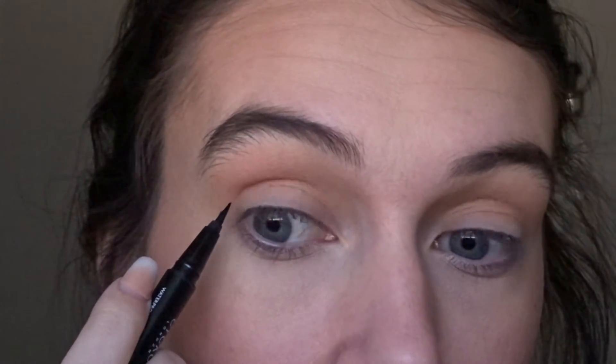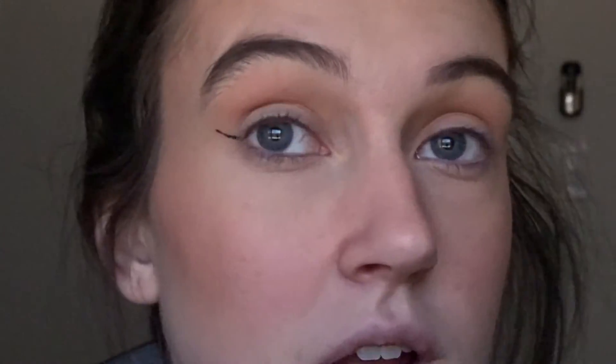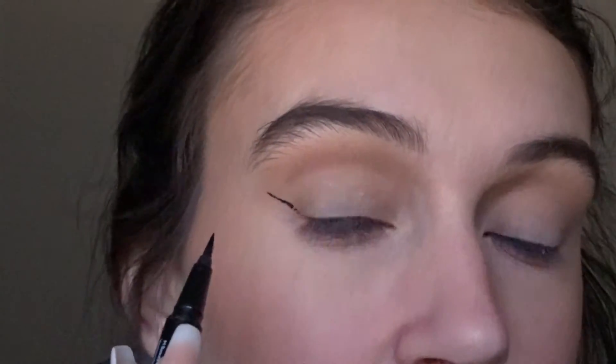If I do the wing when my eye is closed and I open it and the wing is all crooked, I have to remove it and start over. So I keep my eye open to know where that fold is and make sure I don't put my wing there. I try to find where the point of my eyebrow is and kind of follow that, pointing more toward the very tip of my eyebrow — just like that. I feel like that's the hardest part: just getting that one line where you want it. Once you have that, the rest is honestly pretty easy. Then I go from the point and bring it in.